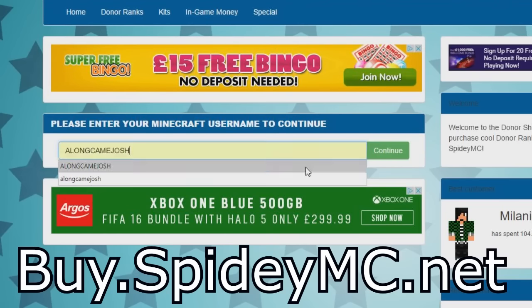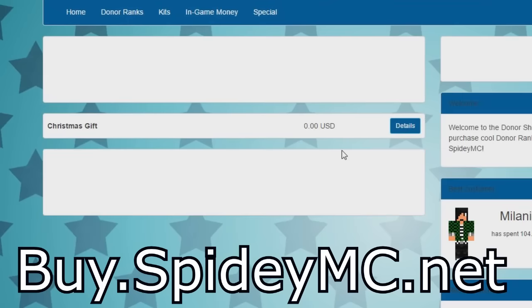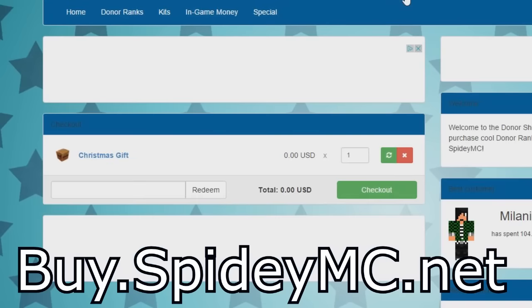It's completely free, just put your username in, make sure you're online on SpideyMC and you have lots of room in your inventory. Purchase it, which is free, and it will automatically appear in your inventory — a special Christmas gift.